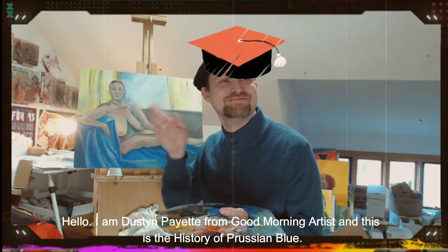Hello, I am Justin Payette of Good Morning Artist, and this is the History of Prussian Blue.